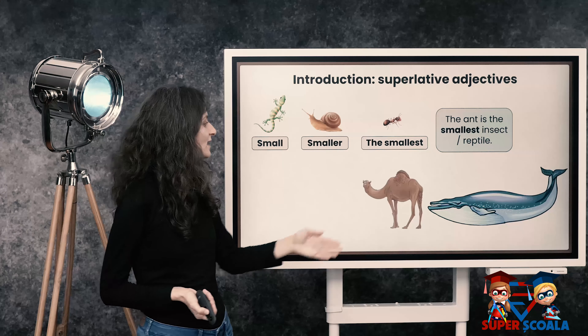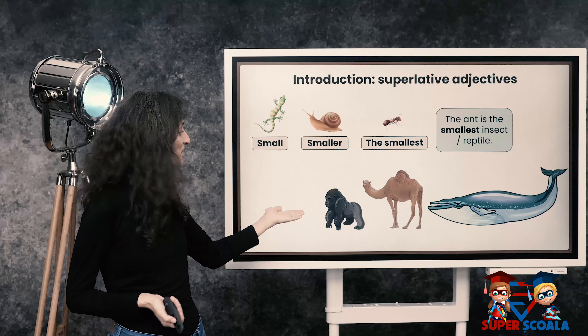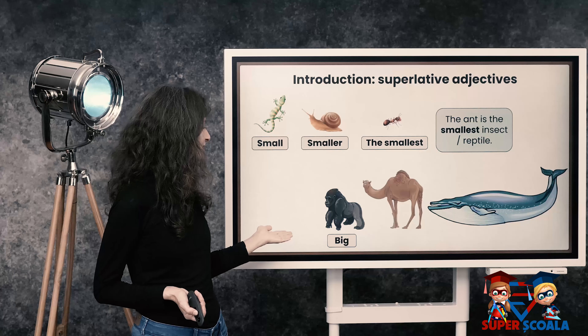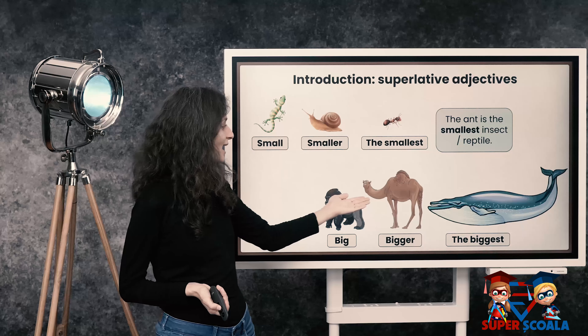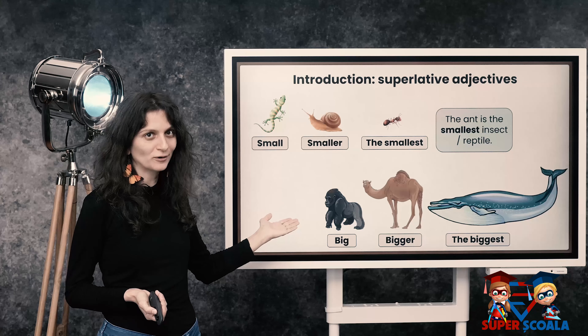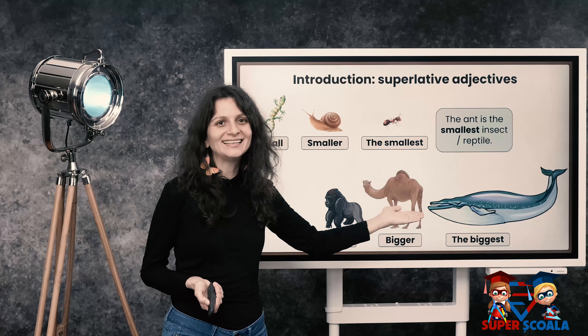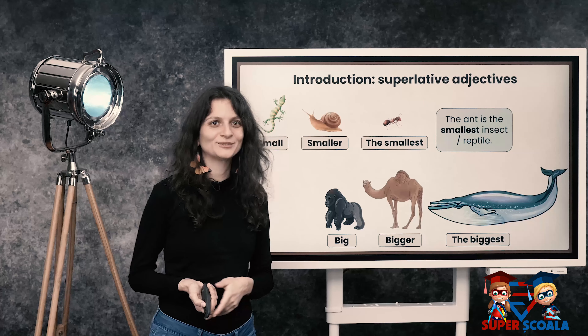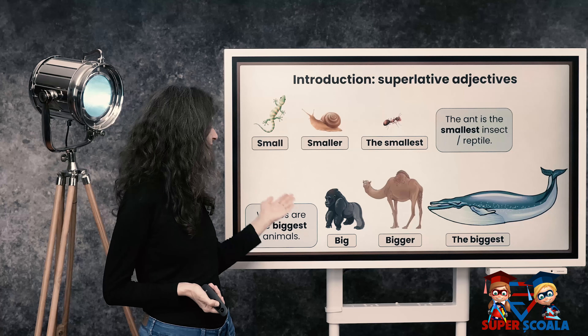Now here, that's a whale, a camel, and a gorilla. We've got big — a gorilla is big. A camel is bigger than a gorilla. But a whale is the biggest. Whales are the biggest animals.